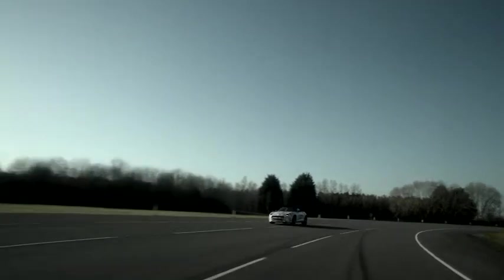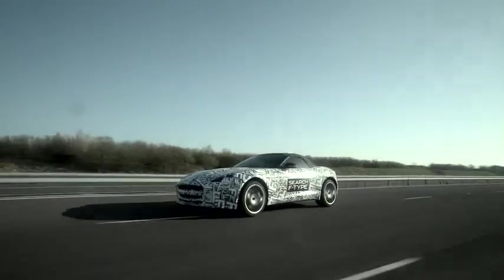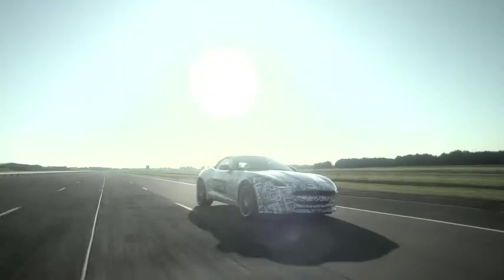The first thing I notice is it turns in beautifully. It's got so much grip — my ribs are in the side of the seat here. It's responsive, it's got high capacity, a great car to drive.